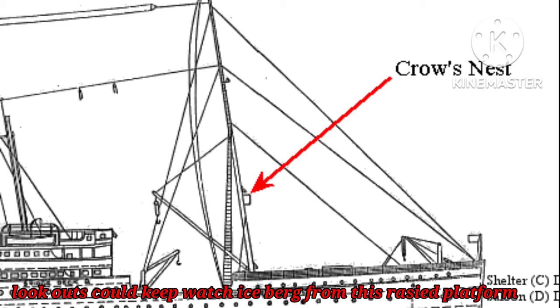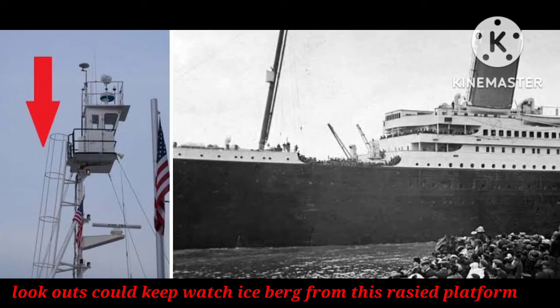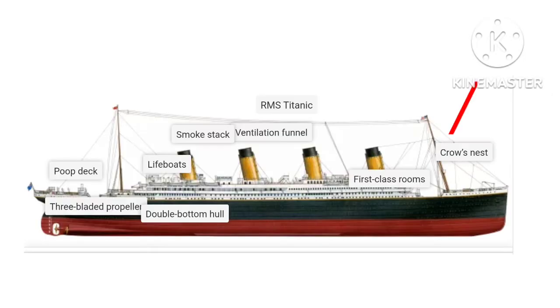Crow's Nest. Lookouts could keep watch for icebergs from this raised platform. Unfortunately, the lookouts did not have binoculars, which may have helped them spot the iceberg that sank the ship in time.